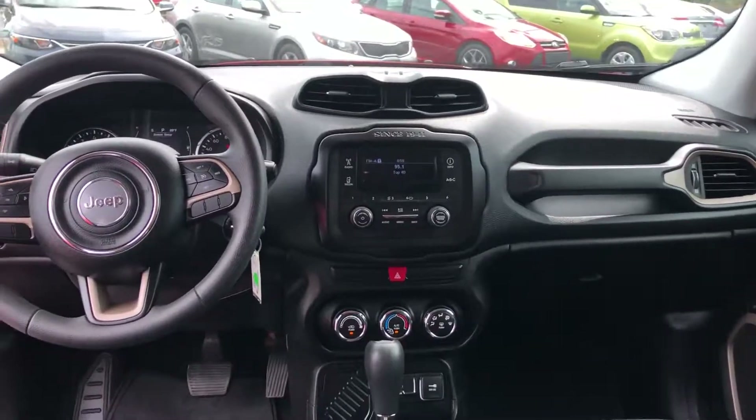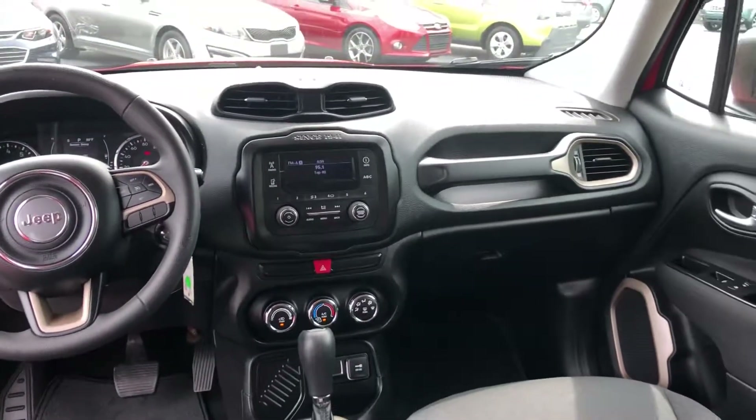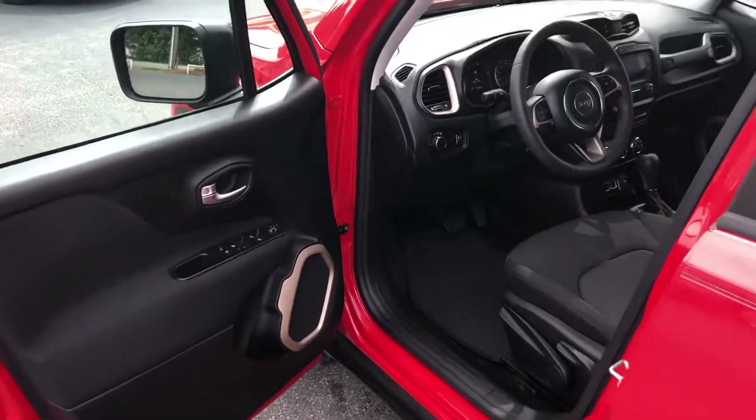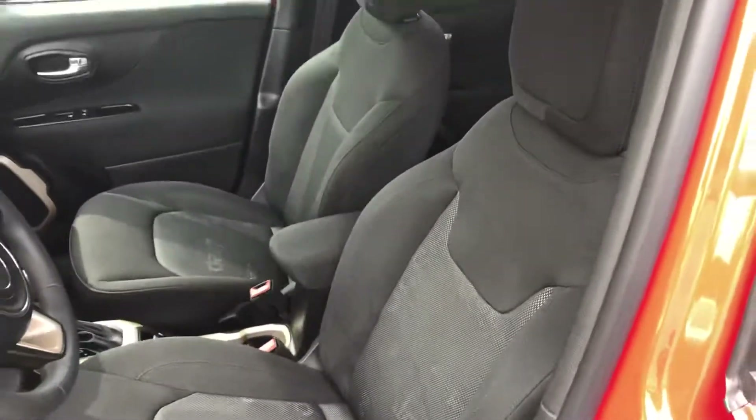USB hookups, Bluetooth — 40,000 miles. Height-controlled seating. See the seats? Let's look, y'all. That's neat.